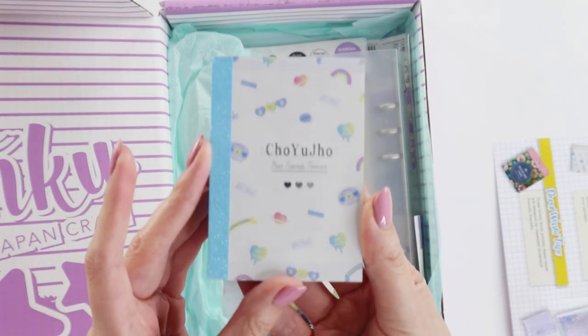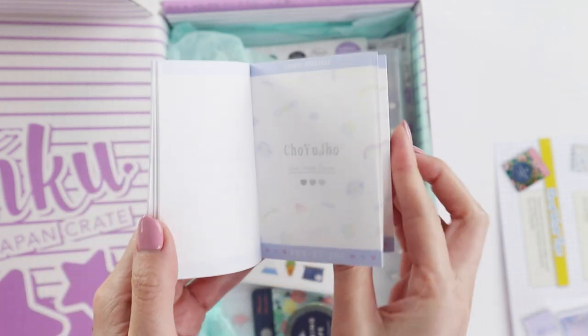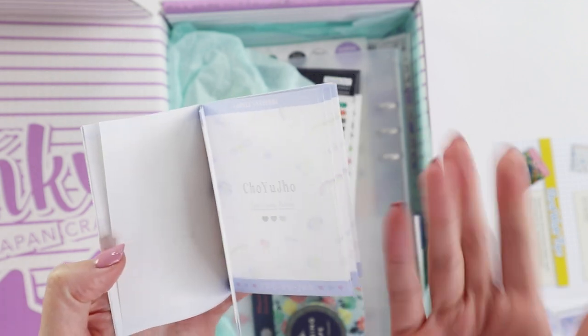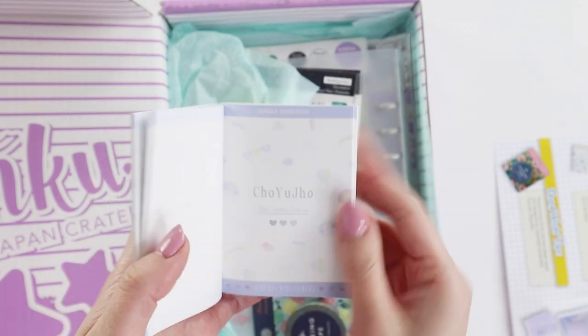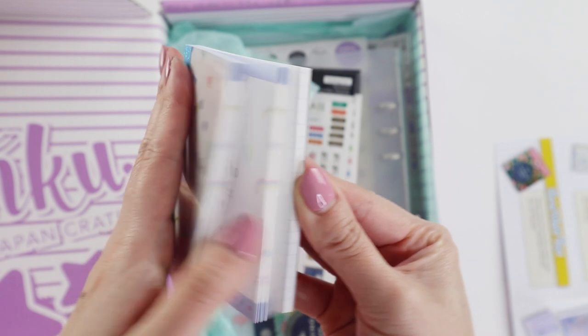So we have a little notebook — or notepad, let's say that — because you can rip the pages out. There are two designs: the first design and then a grid design.